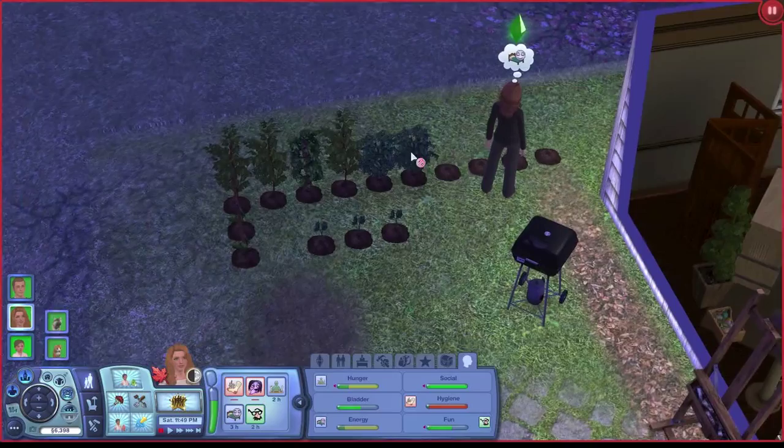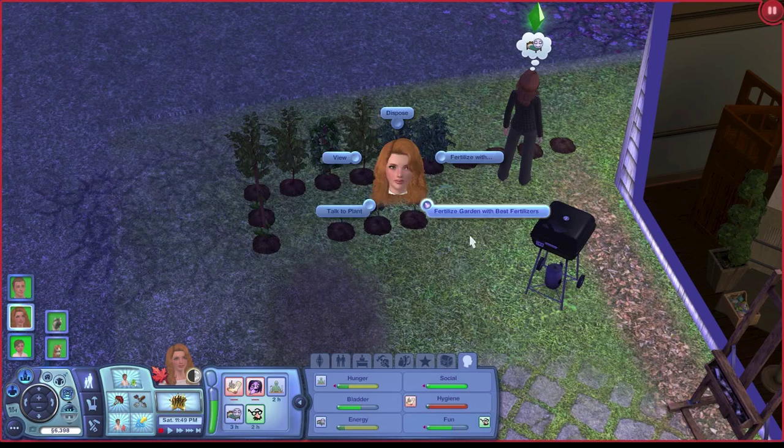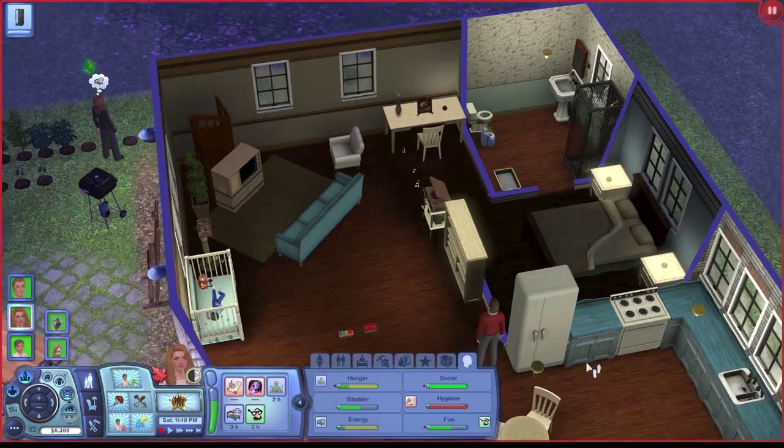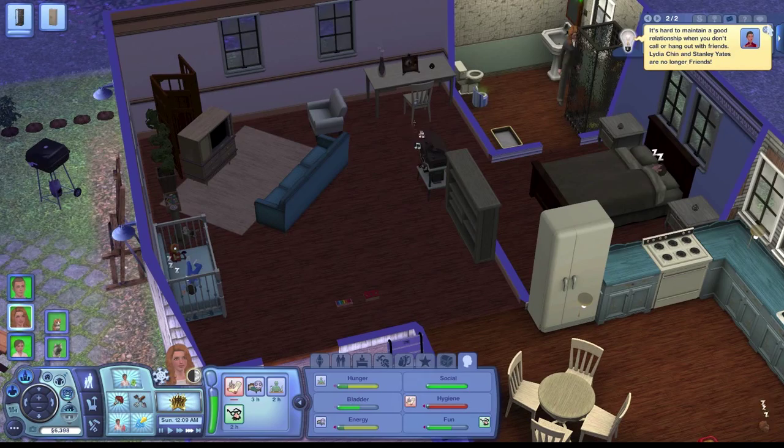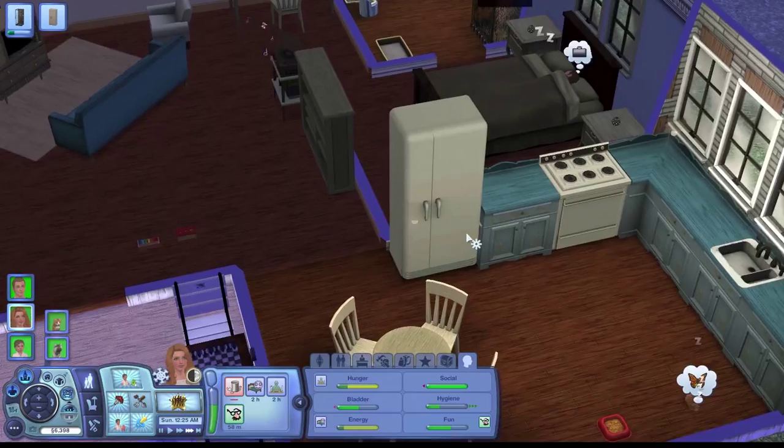I kept having this glitch where whenever it went to winter and the plants went dormant, I would pretty much have to throw them away because it would say they were ready to harvest but I couldn't pick them at all. I think it was a glitch where if they were in harvest when they went dormant, I had to get rid of them — and I guess that was never patched, so I still have that issue unfortunately.